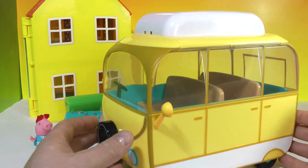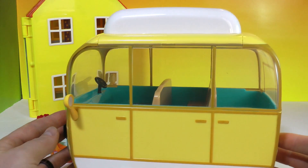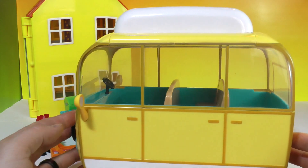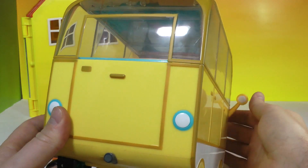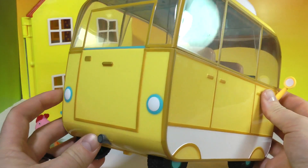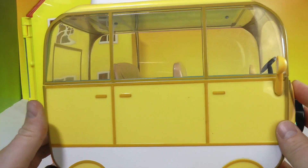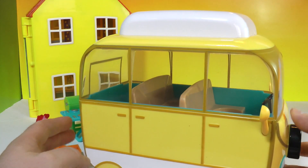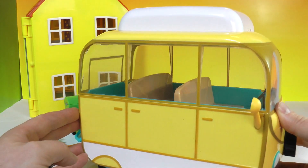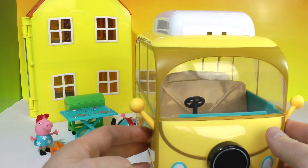It has some very nice clear windows all the way around — check it out! There are clear windows all the way around the camper van with nice little touches and details, including where the exhaust pipe is. It's a very fun and solid camper van that seats the entire Peppa Pig family.